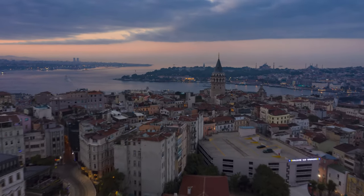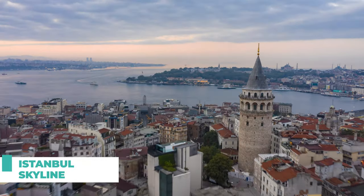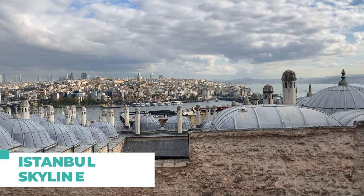And finally, number ten on our list is the Istanbul skyline from a rooftop terrace. Plenty of rooftop bars and restaurants in Istanbul offer stunning views of the city and the Bosphorus, making them a great spot for a bird's eye view of Istanbul.